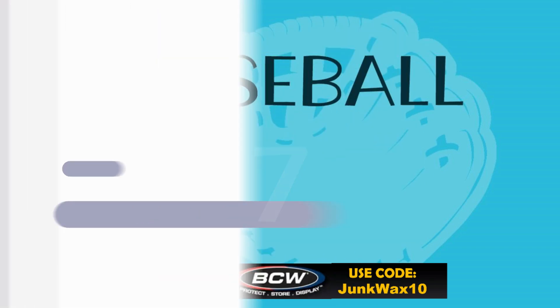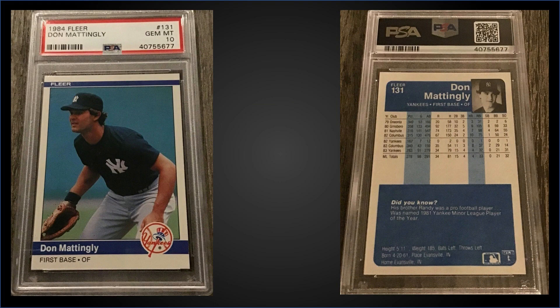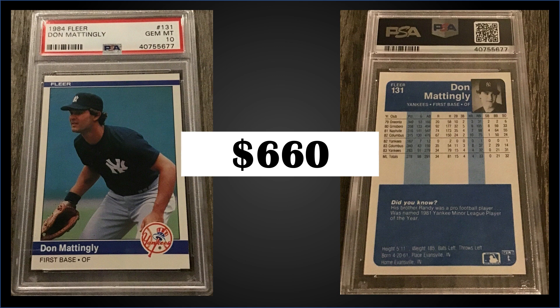In the number seven spot, from 1984 Fleer we have a Don Mattingly rookie card graded gem mint PSA 10. This card sold at auction for $660. In a gem mint slab it's a pop of 414. Boxes of 1984 Fleer sell for around $250 to $400 — the high end of that range is for BBC-certified boxes from a sealed case. 1984 Fleer is a new addition to the top 10 list, so I've added that to our eBay affiliate links in the description below.